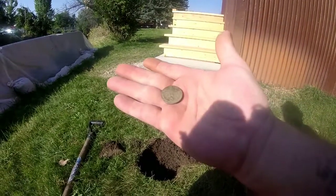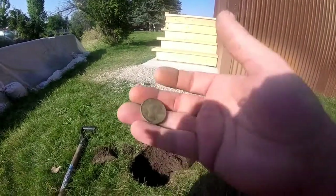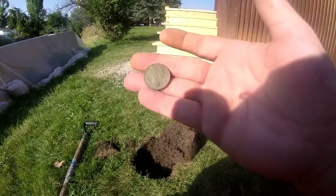1974 quarter, out of that hole there four inches deep. 1974 quarter — you can see old George on there. All right, on to the next.